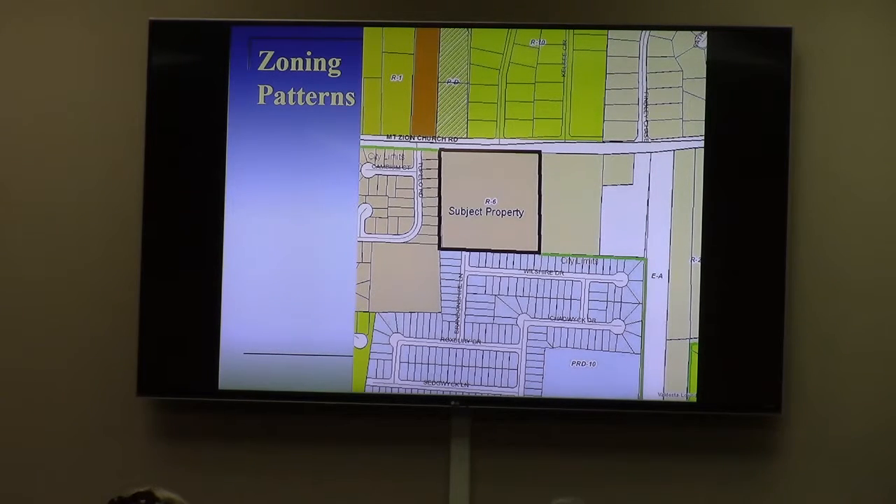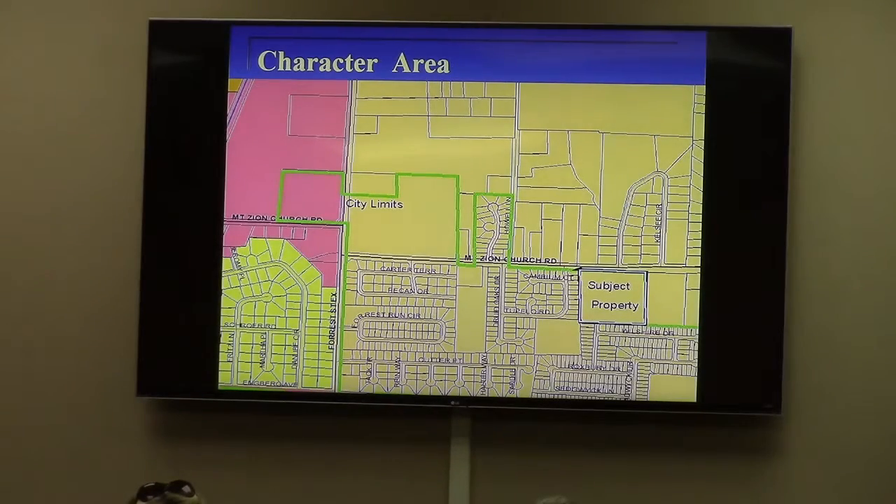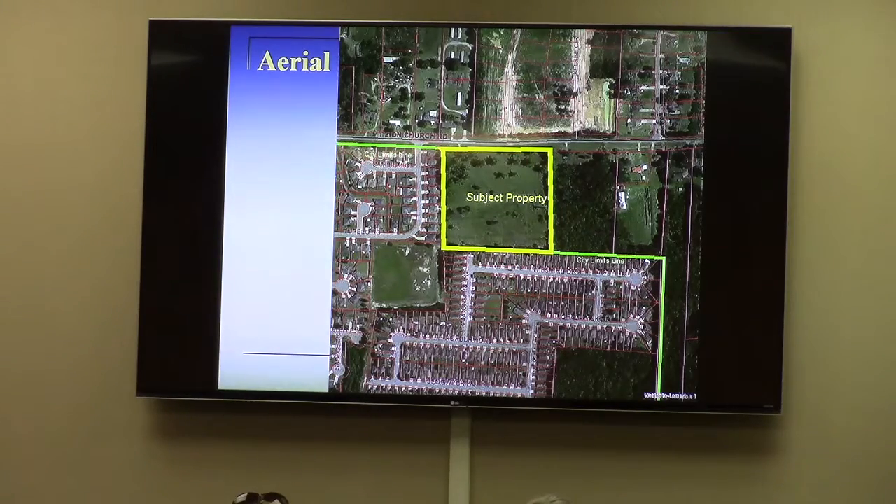Condition number one is already a requirement of the development code now. One of the things that has changed since 2007 is the city adopted the LDR, so connection between properties is required, but that is managed through subdivision plat review with the city engineering department, and those discussions have already begun. All lots must face interior streets — there's a subdivision along the collector road that is now a requirement in the development code, which was not a requirement in 2007. The minimum lot size was because in 2007 there was a debate between R6 or R10 zoning — 6,000 and 10,000 square foot lots respectively. So the 8,000 was the compromise. They split the difference, and that's why that condition exists.